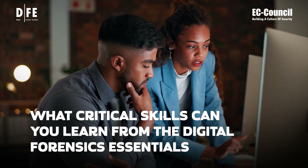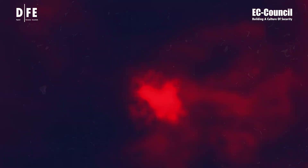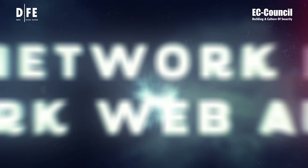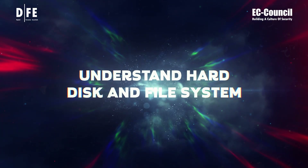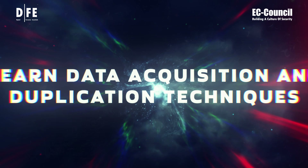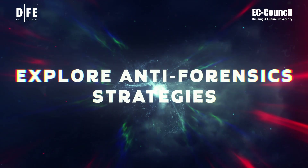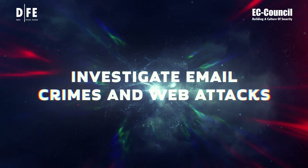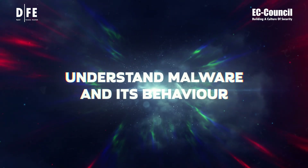What critical skills can you learn from Digital Forensics Essentials? Learn forensics of Windows, Linux, and Mac operating systems. Explore network forensics and dark web analysis. Understand hard disk and file systems. Learn data acquisition and duplication techniques. Explore anti-forensics strategies. Investigate email crimes and web attacks. Understand malware and its behavior.